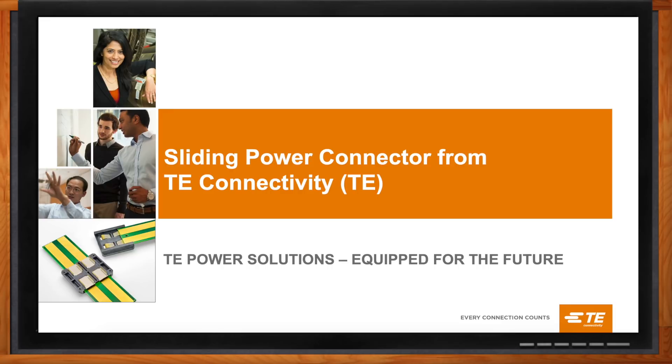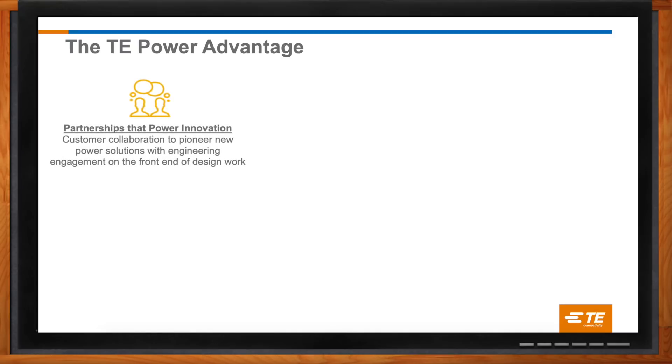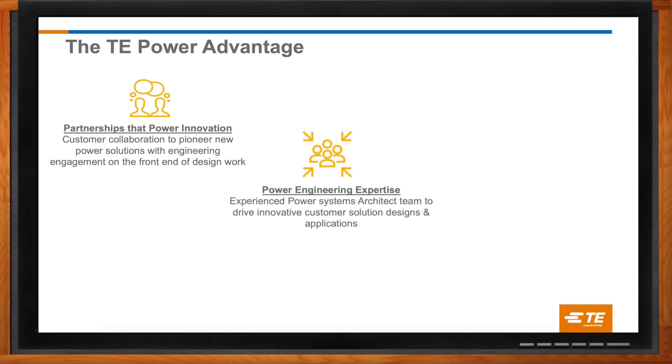Well, more than ever before, TE is partnering with key customers and working closely with them to find cost-effective power system solutions. When we engage with customers, we are able to quickly determine feasible product solutions. And when it's early in the design cycle, we have more options, including modifying existing connector designs or even brand new products. It pays to get involved with you guys earlier rather than later. TE has one of the largest power product portfolios in the industry, so we have many options to choose from.